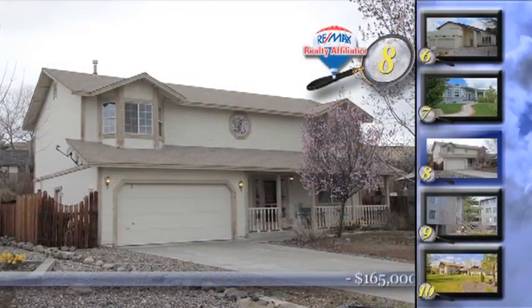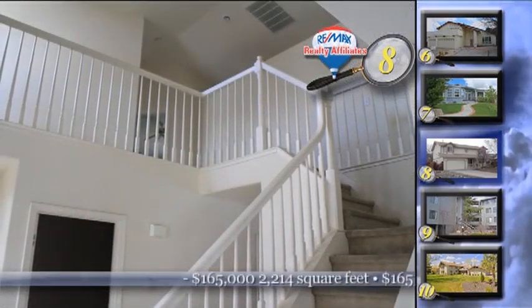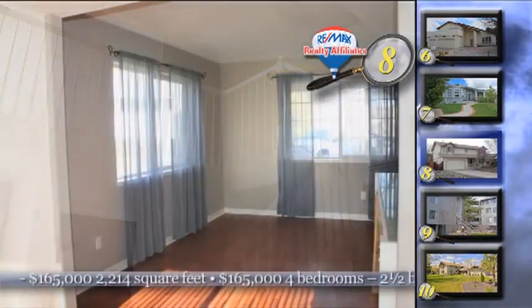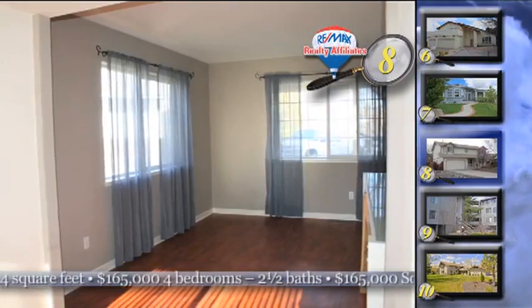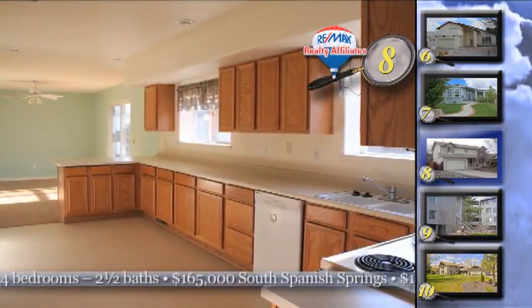We are going to put the facts right out there when it comes to home number eight. It's a short sale in South Spanish Springs, close to all the new shopping in Spanish Springs and could be the buy you are looking for. Built for a big family, this four-bedroom, two-and-a-half bath home has a bright, open floor plan and laminate floors.